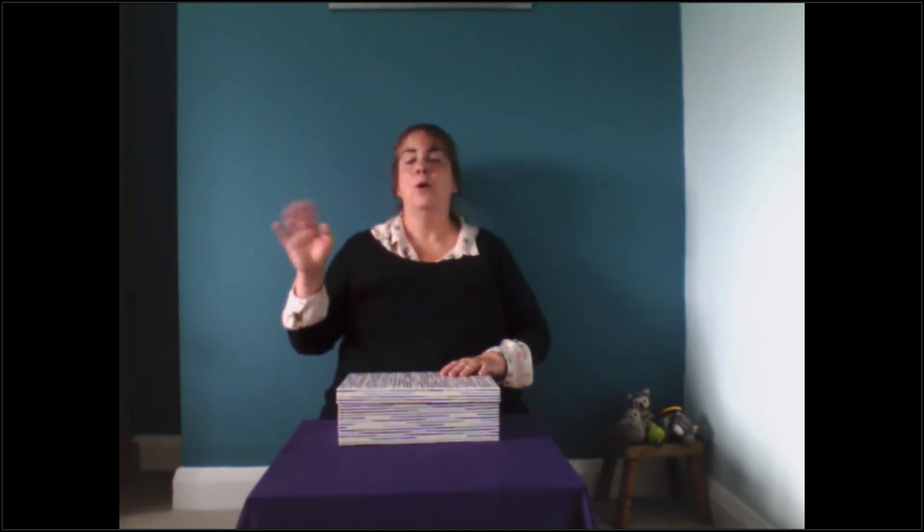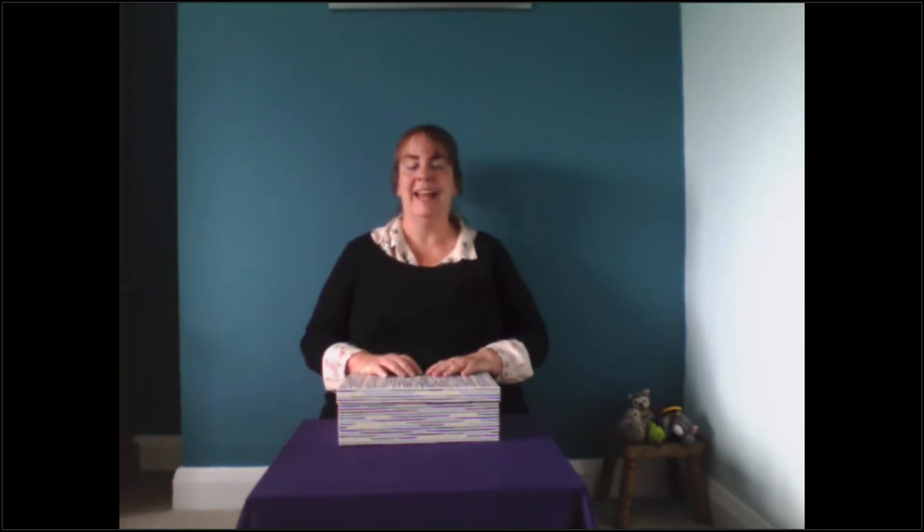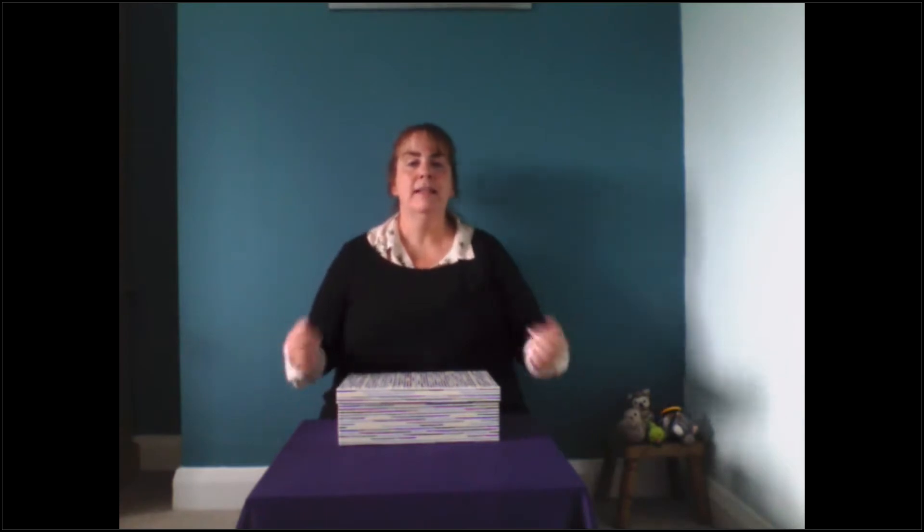Hello all the boys, hello all the girls, hello everyone, it's nice to see you here. Shall we sing it again? Hello all the boys, hello all the girls, hello everyone, it's nice to see you here.